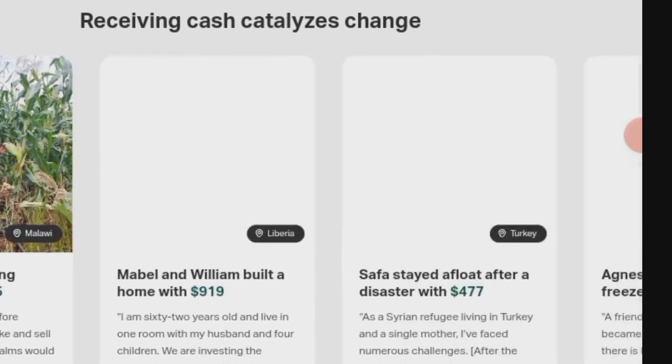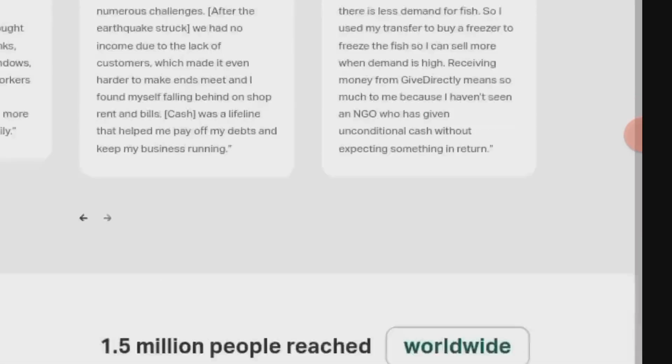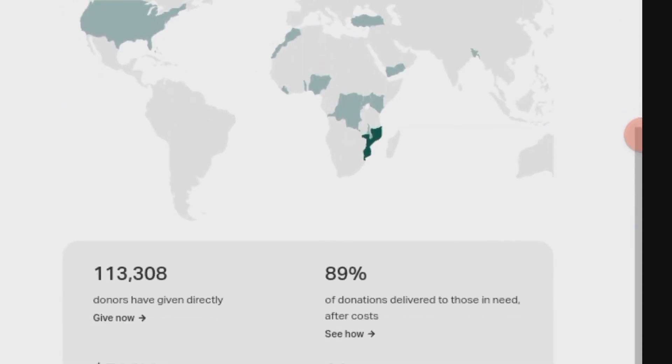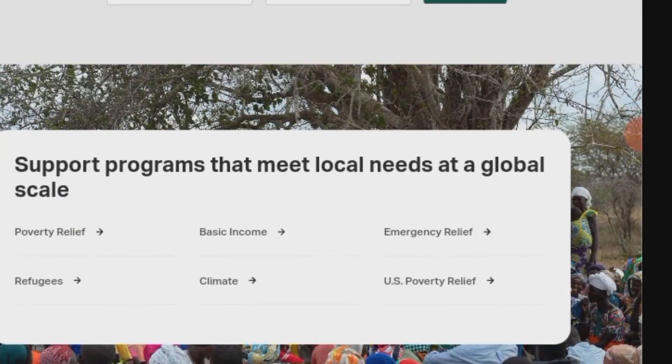GiveDirectly is open to individuals worldwide with no specific income or demographic requirements. Applicants can typically request funding by reaching out through the website's contact form, and need to provide a clear explanation of the financial need or project. Responses are received via email, and individuals may be selected based on their situation and requirements.